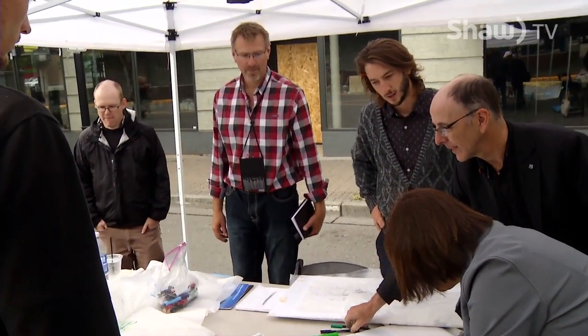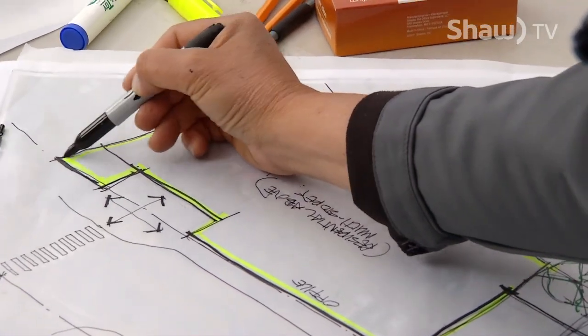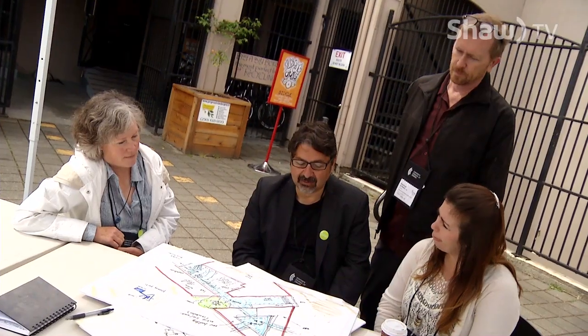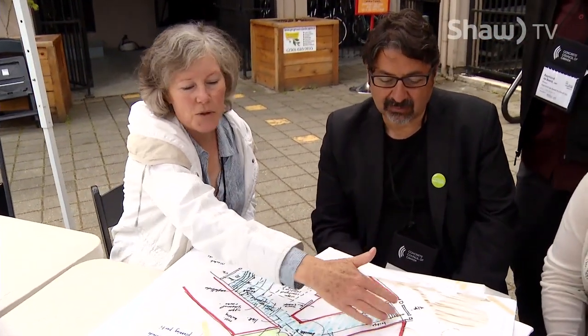They, working with me, identified some design principles to guide this work. It's what we call a development program for each of the sites — some of the things we'd like to see happen on the site. I really love the idea — it's not showing here — but of that green wall.